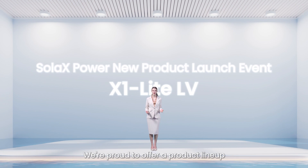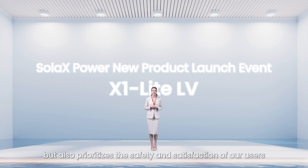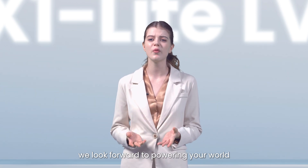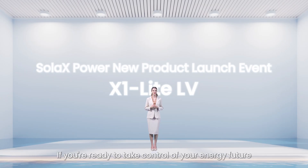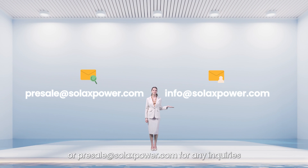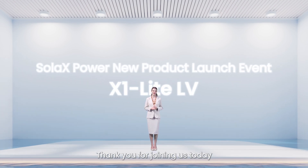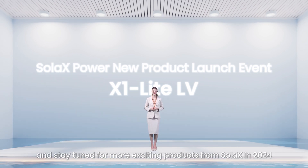We are proud to offer a product lineup that not only delivers on performance but also prioritizes the safety and satisfaction of our users. Thank you for considering our X1 Light Low-Voltage Series – we look forward to powering your world with our state-of-the-art solutions. If you are ready to take control of your energy future, contact us at info@solexpower.com for purchasing, or presale@solexpower.com for any inquiries. Thank you for joining us today, and stay tuned for more exciting products from Solex in 2024. Bye!